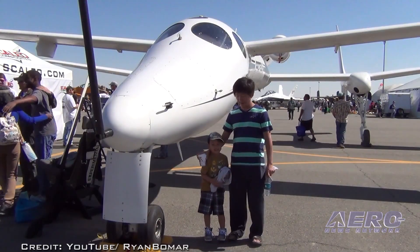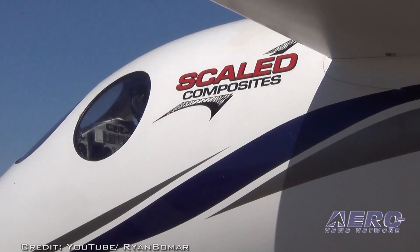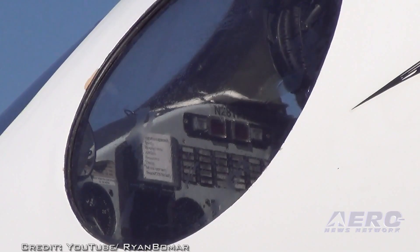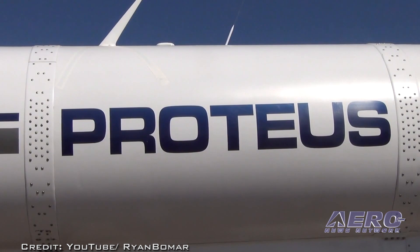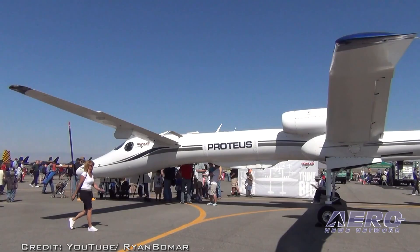Proteus' original mission was to test using an aircraft as a high-altitude communications satellite, the first attempt at delivering a broadband internet connection to the masses 20 years ago. The airplane proved to be very versatile as a high-altitude long-endurance research platform, allowing Proteus to accumulate over 4,000 flight hours.